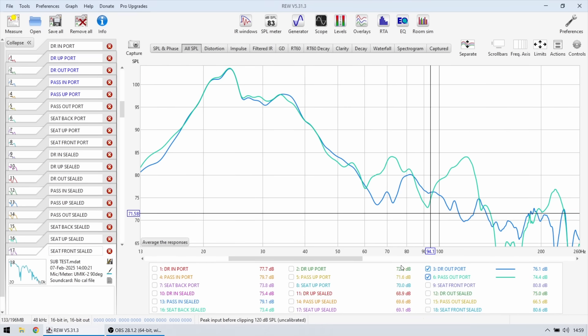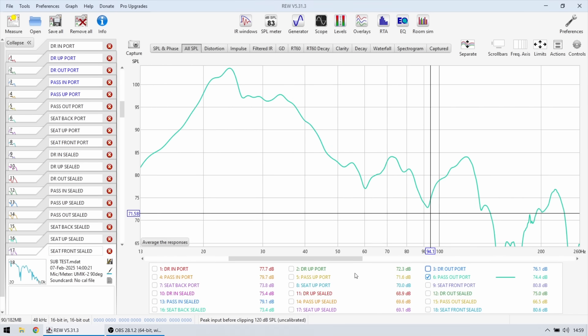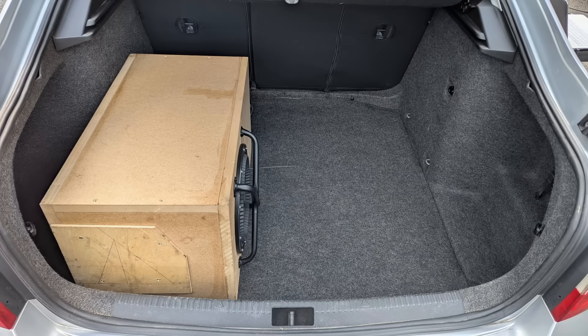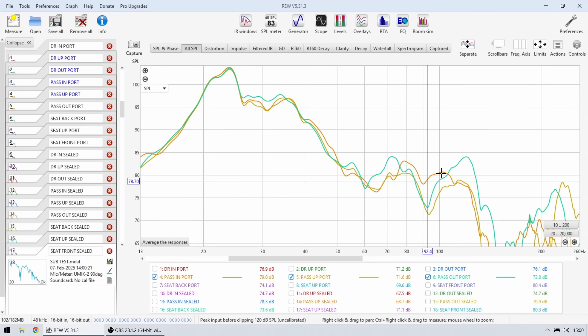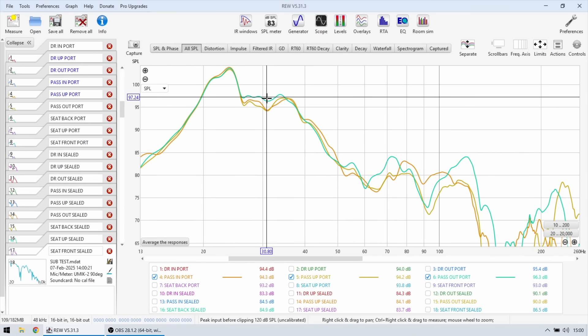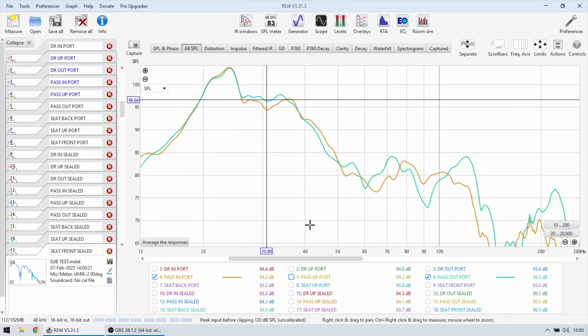In conclusion for the ported enclosure: having it right behind the rear seats is the worst possible location, and aiming it up is the worst orientation. The best location is any orientation on the passenger side corner. I would probably choose aimed into the car because it has the most level at around 90-95 hertz, which is very important for correctly blending the subwoofer with the mid-bass drivers. Aiming it out of the car gives a little more level at the very lowest region around 30 hertz, but do not aim your subwoofers up.